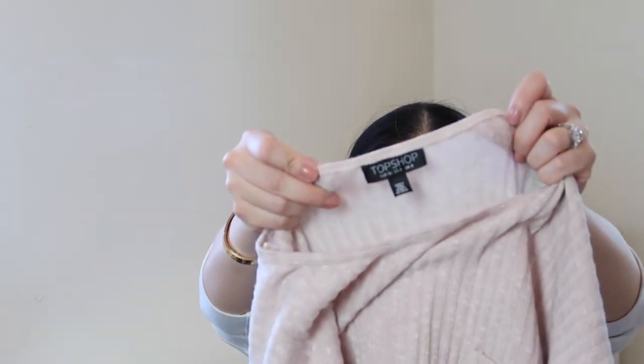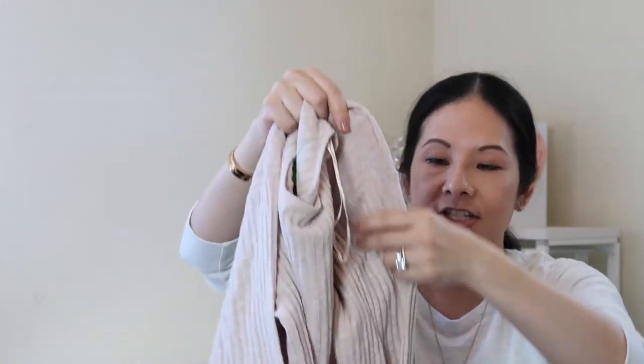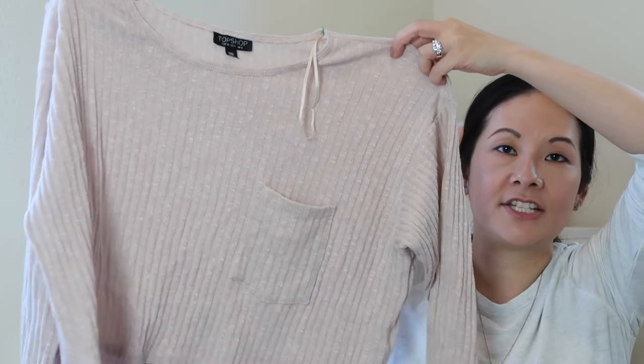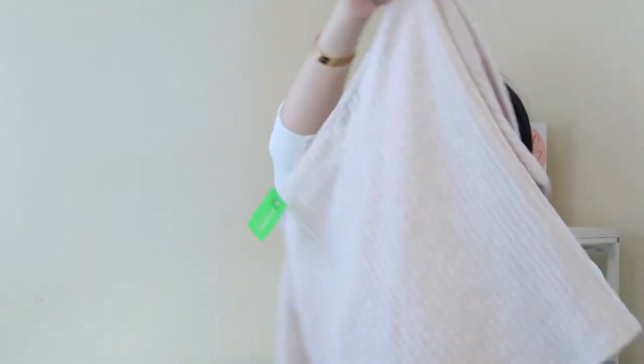Next we have a Topshop piece in size four — I paid $7. As I said before, Topshop moves really well through my closet. I believe Nordstrom sells it and they have their own boutiques but not too many locations. When I find it in good condition I definitely pick it up. I love this sweater — it's a really nice cropped oatmeal sweater with a pocket detail, very trendy with the crop design, perfect for transitioning into fall. Just a plain ribbed crop sweater.